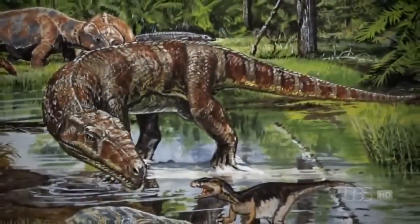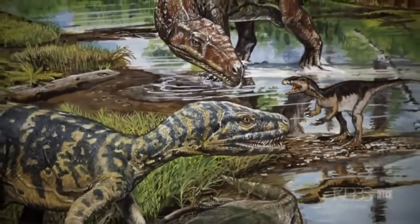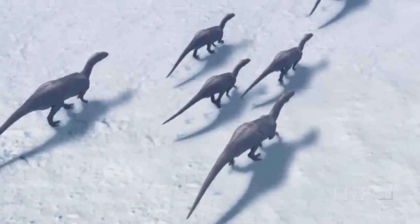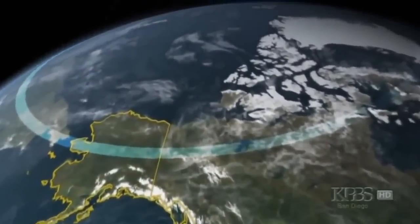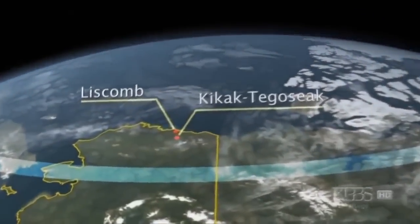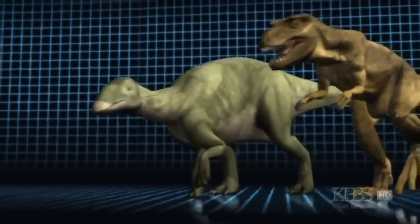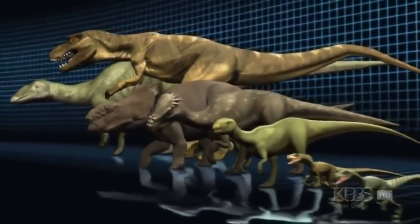According to conventional wisdom, it shouldn't be here, because dinosaurs are typically pictured as cold-blooded reptiles living in tropical climes, not in cold Arctic environments like this one. And the hadrosaur is not alone. In two sites along Alaska's Colville River, paleontologists have recently unearthed eight distinct species, represented by hundreds of fossils.